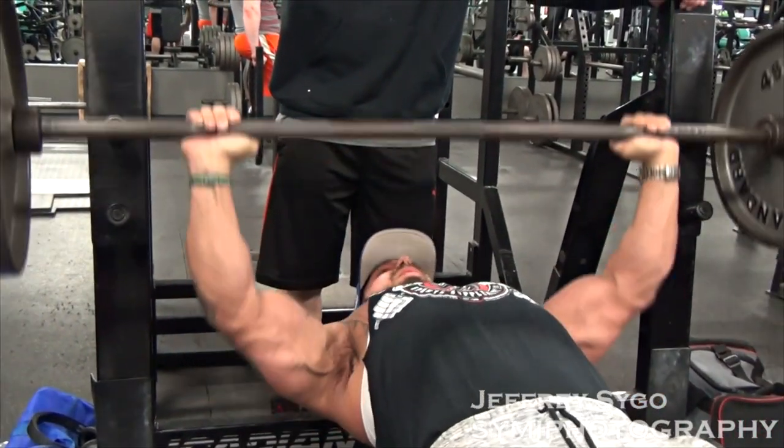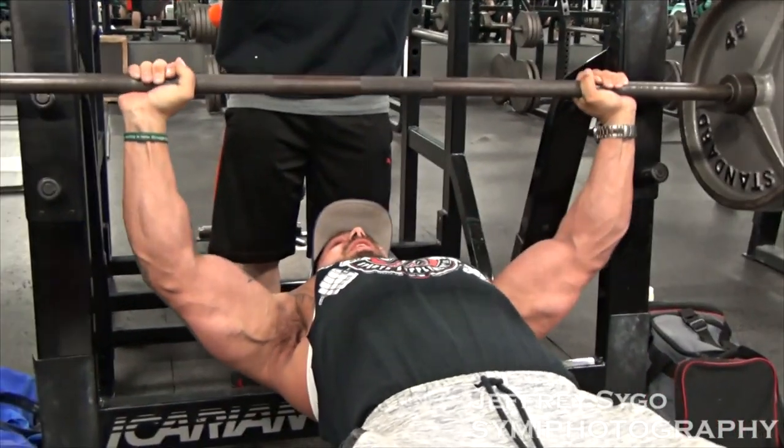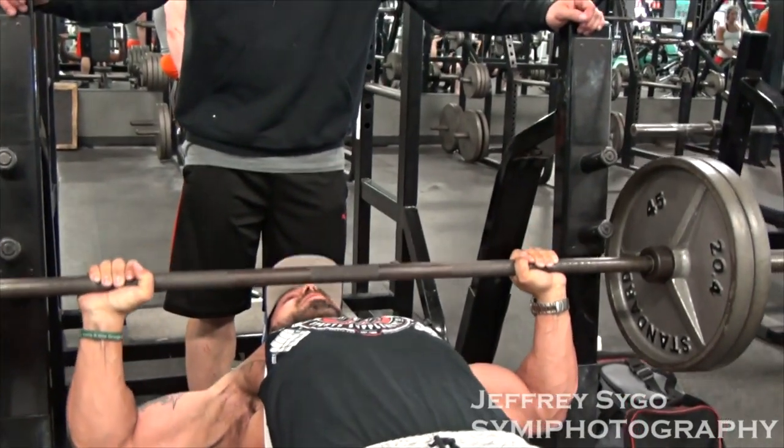There are three different ways you train the muscle: there's the positive, the negative, and then there's just holding it — the weight's stagnant. I feel like a lot of people overlook that pause rep and the negative and only train the positive.